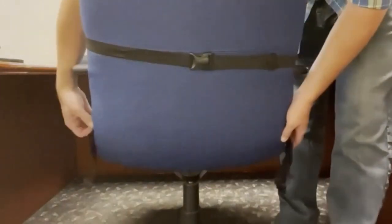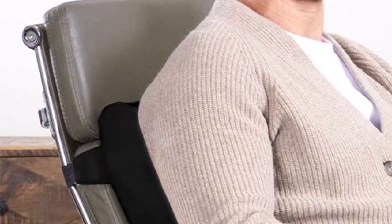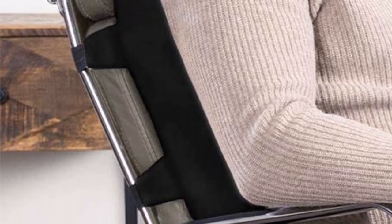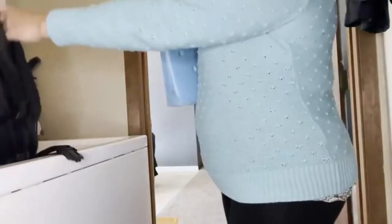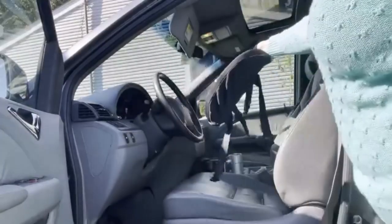What we like about it: heat responsive memory foam; plenty of ventilated holes in the cushion so your back doesn't get too hot; great for cars, office chairs, recliners, and more. What we don't like about it: emits a chemical odor initially; may be too firm for more petite users.